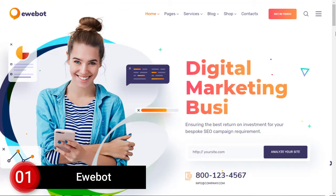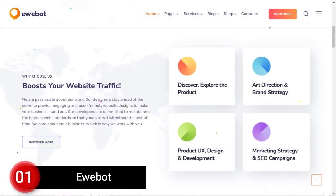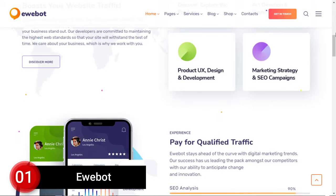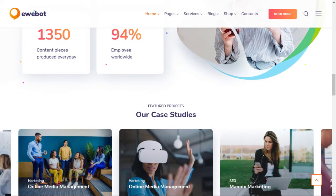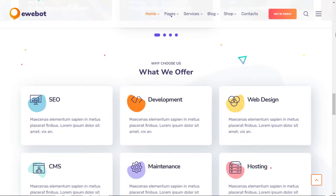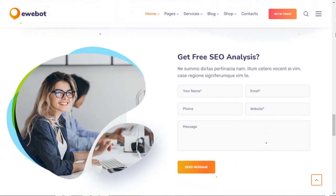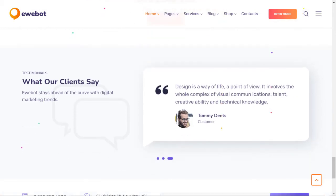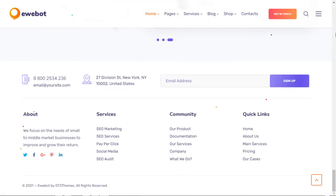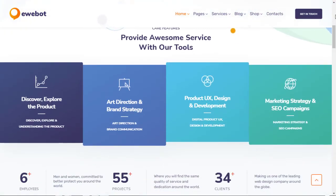Number 1: Ebot. Ebot is the number one theme for any kind of SEO and digital services website. It is one of the top-selling WordPress themes with a 4.8 rating out of 5 stars and more than 3,000 sales. Ebot comes with the latest updates and 12 eye-catching demos. It is highly optimized for performance and has a 90+ score in Google PageSpeed Insights, which is very important for better ranking and conversions.